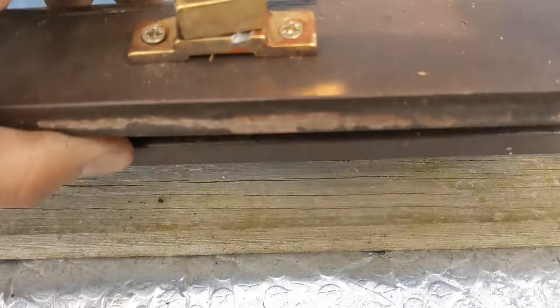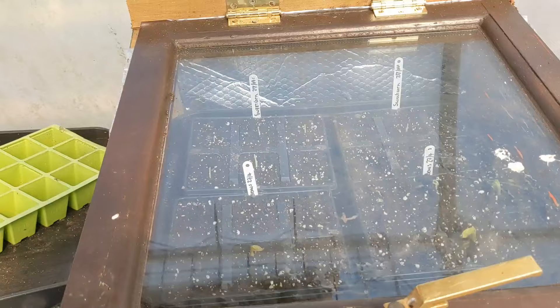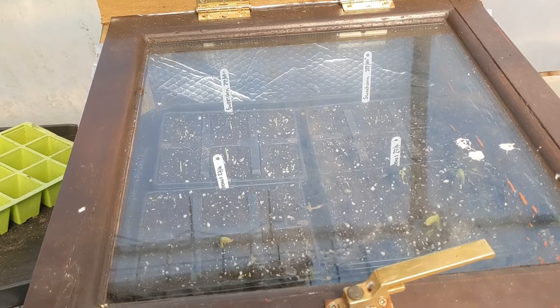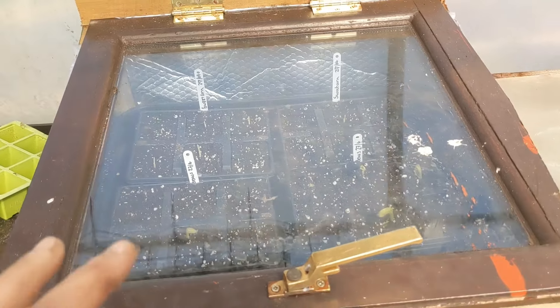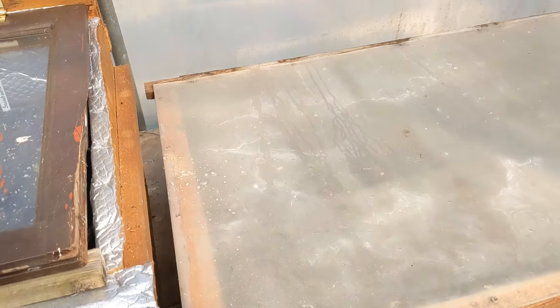Hi guys, welcome to the Little Farmers Farm on this beautiful bank holiday Sunday. I'm going to check on our peas, butter beans and sweet corn to see if they're starting off - fingers crossed.